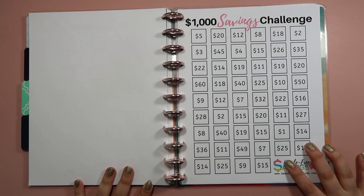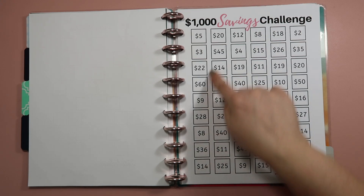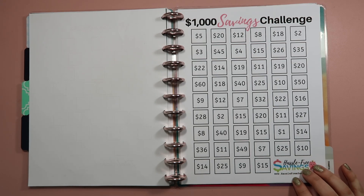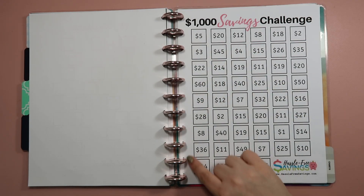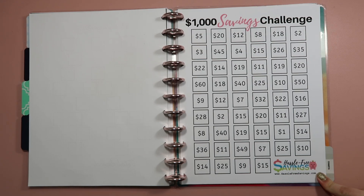For the next savings challenge on my list, I have the $1,000 savings challenge — this is a 52-week savings challenge from HassleFreeSavings.com. I've done this one before. Each week you just choose a square, save that amount of money, and by the end of 52 weeks you'll have saved $1,000. I've decided to use this savings challenge to save up money for December, because last month I went way over budget — by about $1,000 — so I thought saving $1,000 throughout 2022 would give me a cushion for December when my spending goes off the rails.